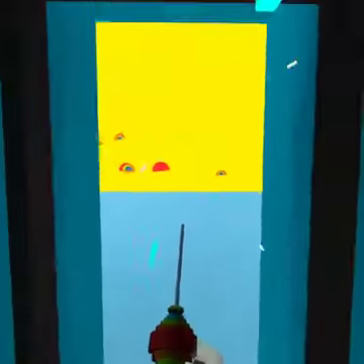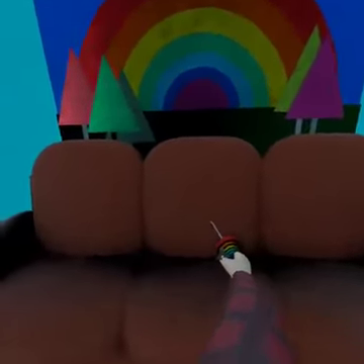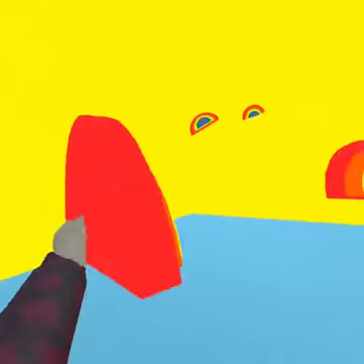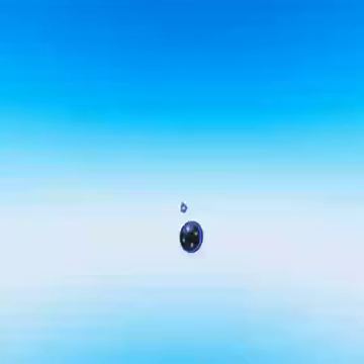Over here is the rainbow room, but this is a secret door — you've got to put the key into the couch. It plays a gong sound. And then in here, River loves this room, it's her favorite. She likes to jump around with these rainbows because you can grab onto them.